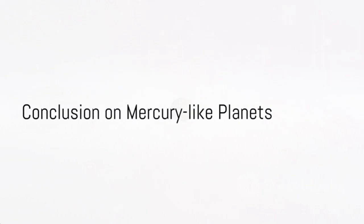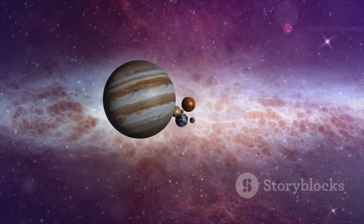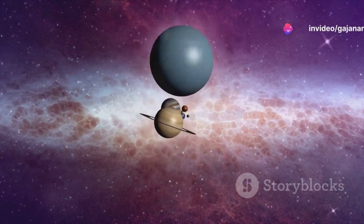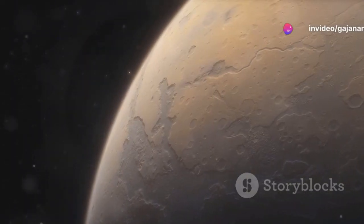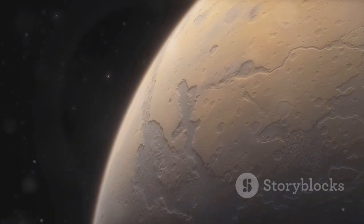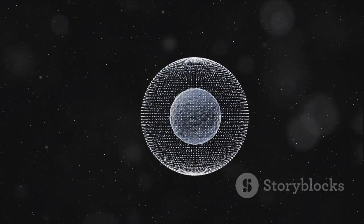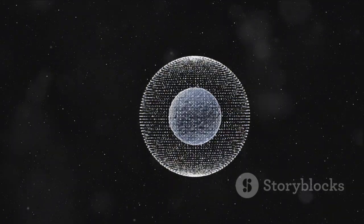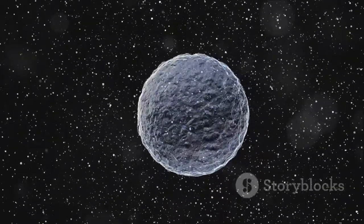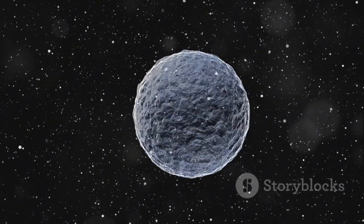In conclusion, Mercury-like planets offer a captivating glimpse into the extreme environments that exist beyond our solar system. Their proximity to their stars and unique characteristics make them intriguing targets for astronomers seeking to unravel the mysteries of planetary evolution. As technology advances and our observational capabilities improve, we can expect to discover even more of these exotic worlds, expanding our understanding of the universe and our place within it.